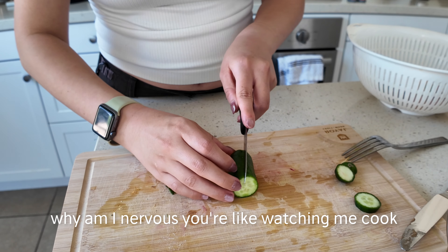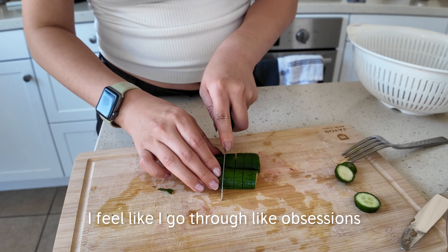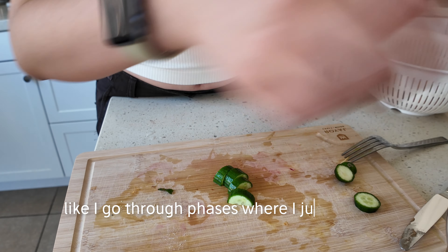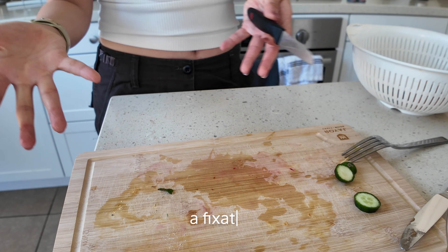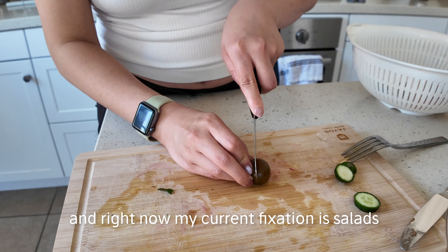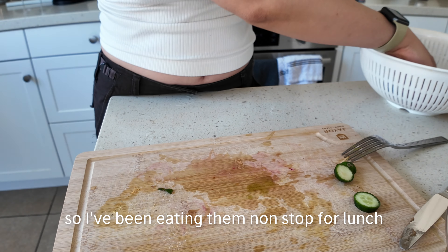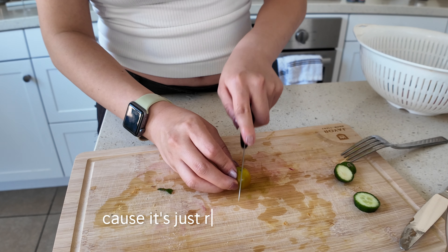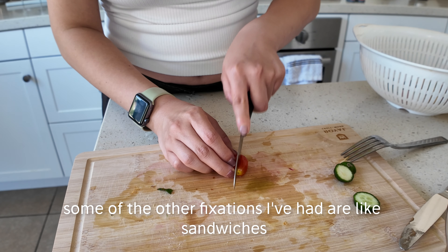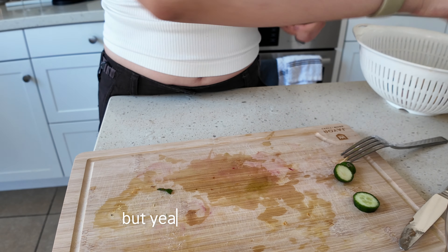I go through phases where I just obsess — let's call it a fixation — about a certain food. Right now my fixation is salads, so I've been eating them non-stop for lunch because they're really easy to make. Some of my other fixations have been sandwiches — I'd make a sandwich for lunch every day. But yeah, I'm in my salad era.